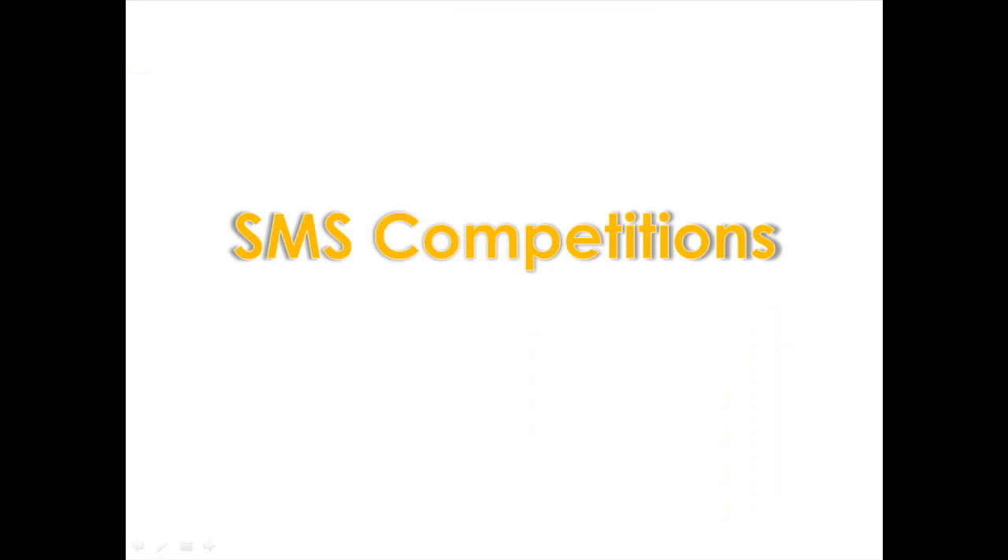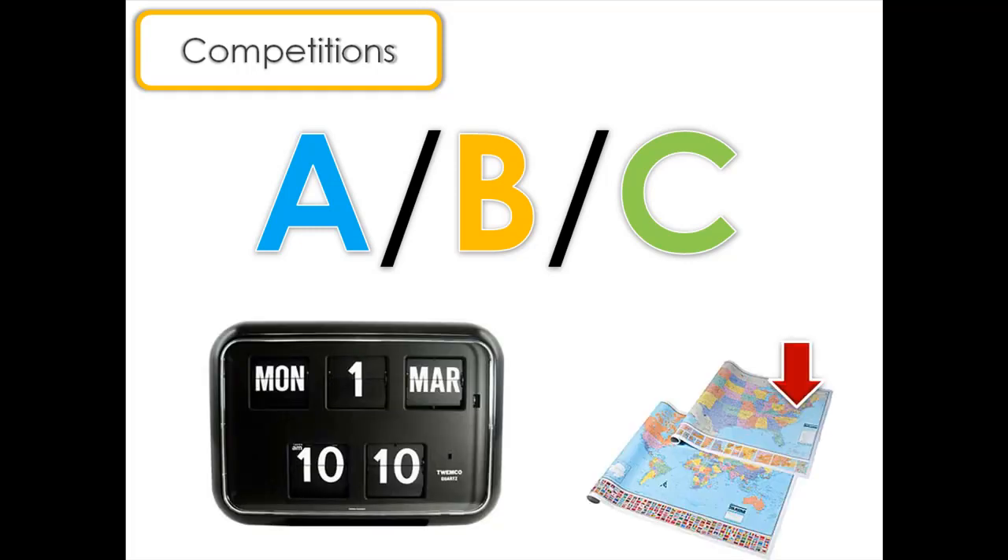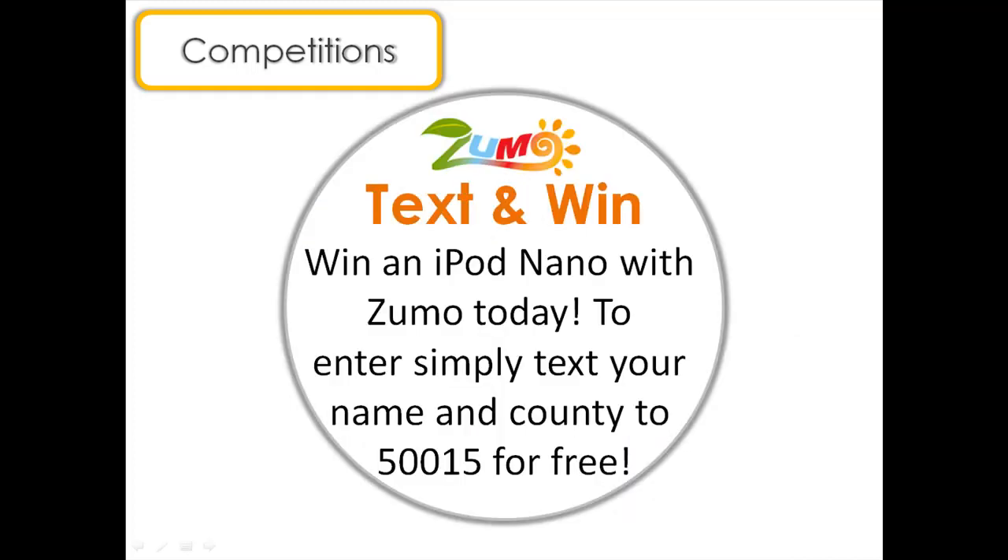Another great way to engage with your customer base is through SMS competitions. These competitions may take the form of a simple A, B, or C-type quiz, or could be a more complicated affair, with time and location-specific factors involved. Here is an example of a very simple type of quiz — this sticker on your packaging simply asks customers to send in their name and location for the opportunity to win a prize.